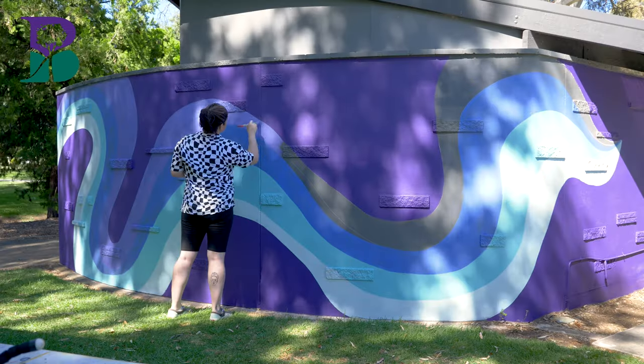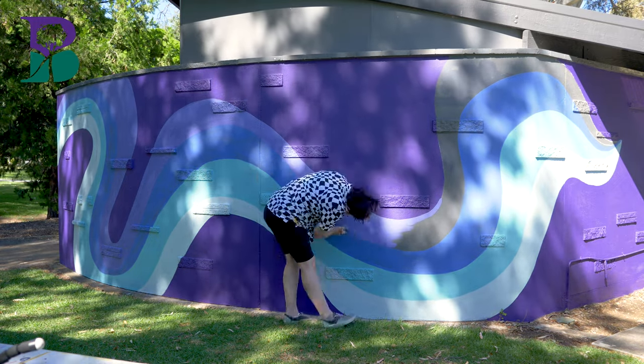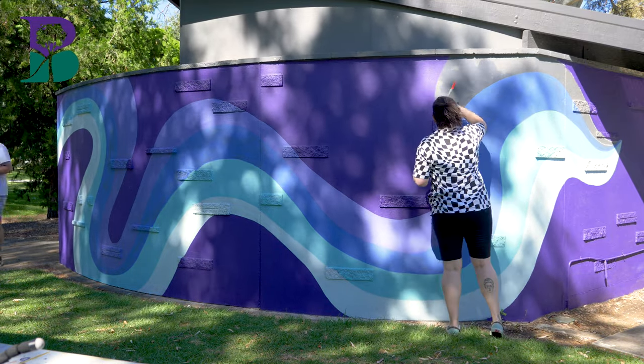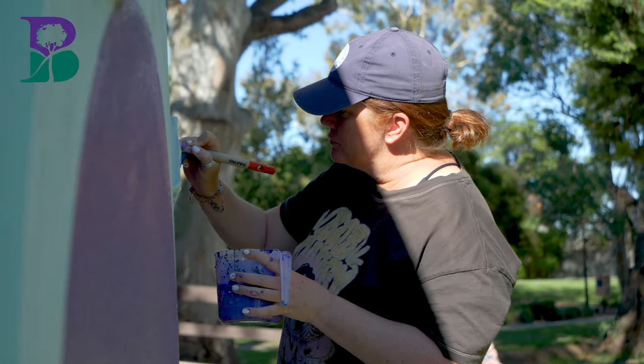We've had hundreds of people over the past couple of days — the park's been really busy because it's been really hot and the wading pool's been busy. Pretty much every single person that's visited the toilet block has loved it. The kids have been pointing out their favourite colours and favourite animals, and they noticed the leaves on the walls. Even on day one, people who visit regularly said that just from the slight touches of colour already it had made a difference. A few families were coming back every single day to see the progress and they were just blown away.